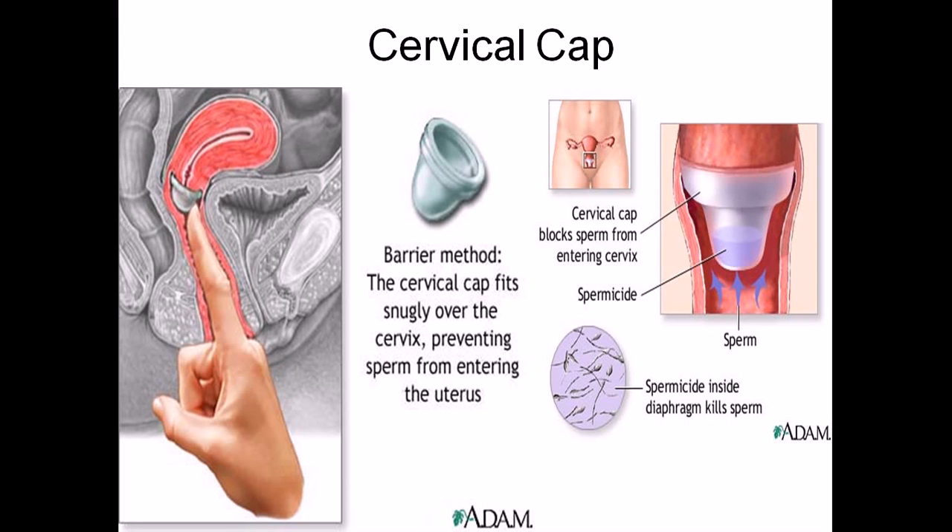The cervical cap is a prescribed device and must be fitted by a healthcare professional. It can be more expensive than other barrier methods such as condoms, which is why people generally do not rely on cervical caps or diaphragms nowadays. Condoms are the more common modern choice.